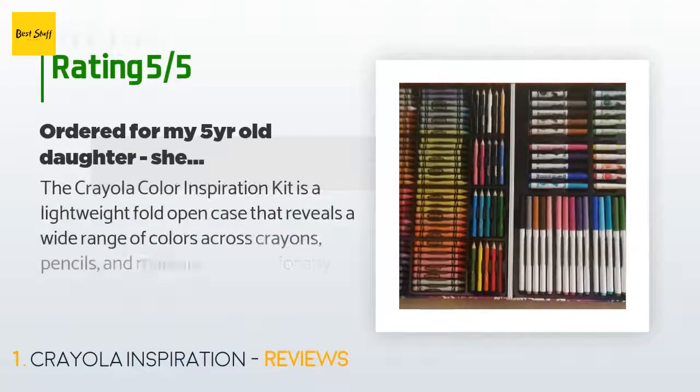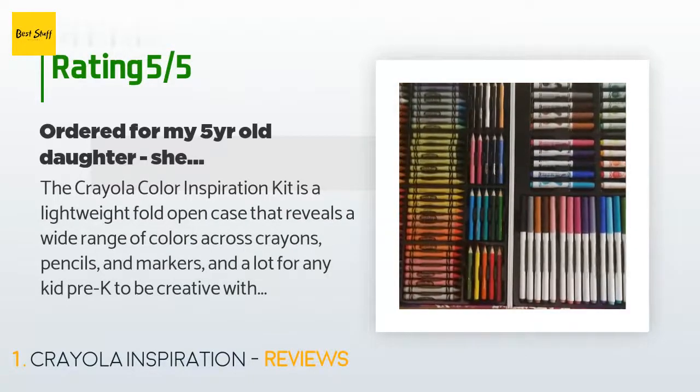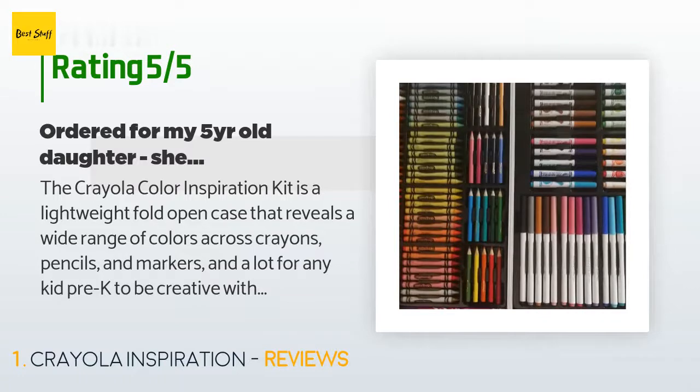There are 7,512 reviews with an average rating of 4.4 stars for this product. A customer said the Crayola Color Inspiration kit is a lightweight fold-open case that reveals a wide range of colors across crayons, pencils, and markers — a lot for any kid pre-K to be creative with color.